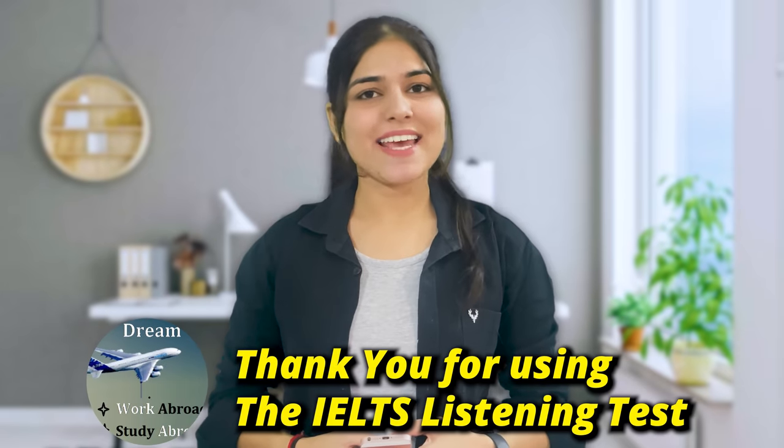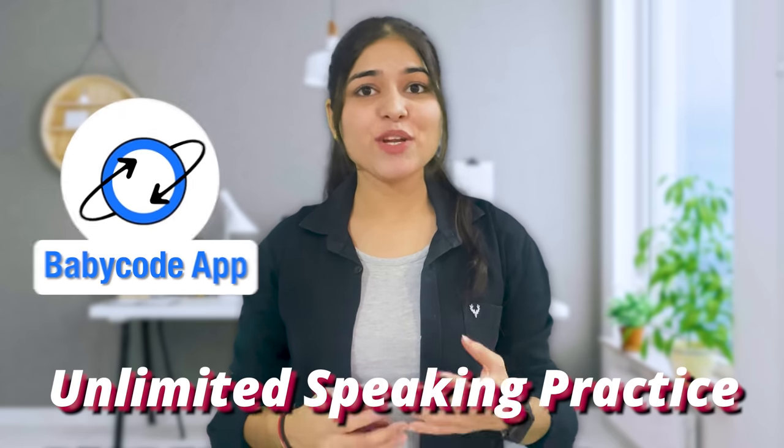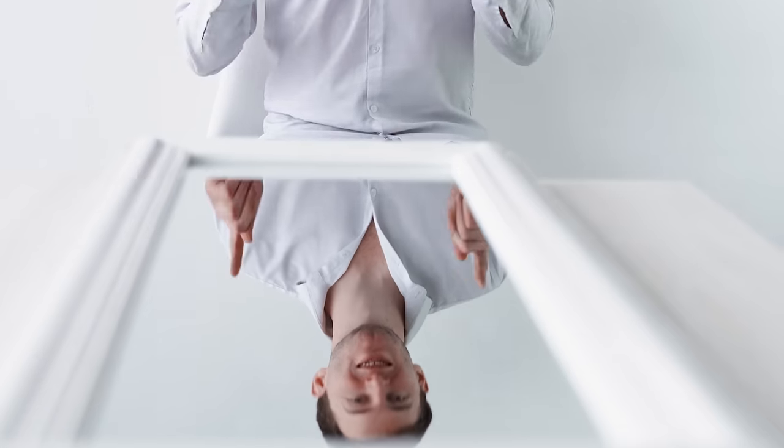Thank you for using IELTS listening test. There is good news for you guys. Now you can practice unlimited speaking tests on our application, BabyCode. Some people will say I practice with my friends, I give a test in my institute or I practice in the mirror. But one or two tests is not enough to clear IELTS, and your friends and mirror can never give valuable feedback.